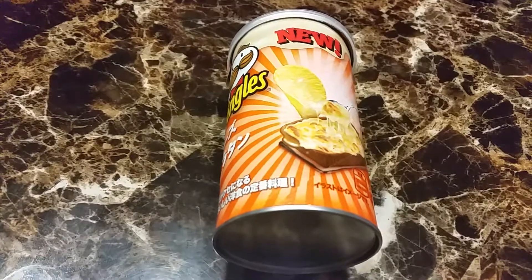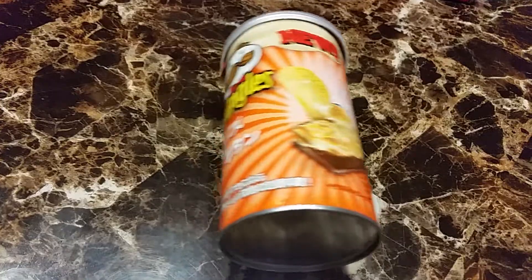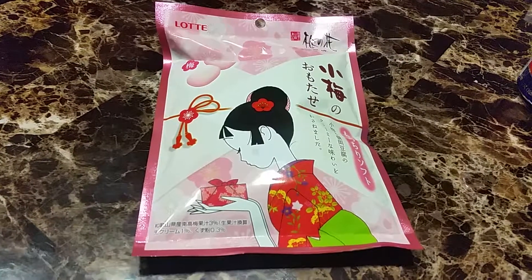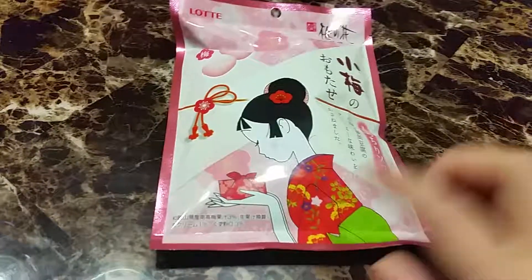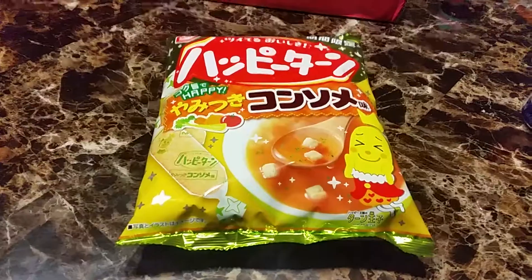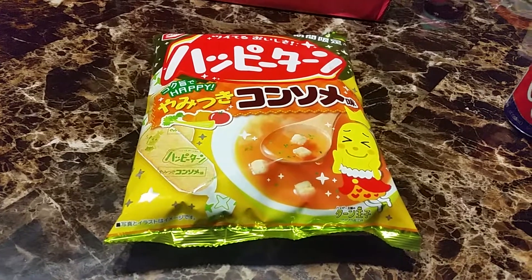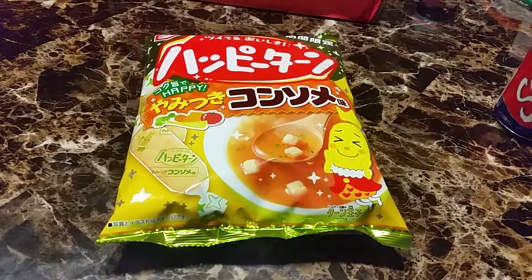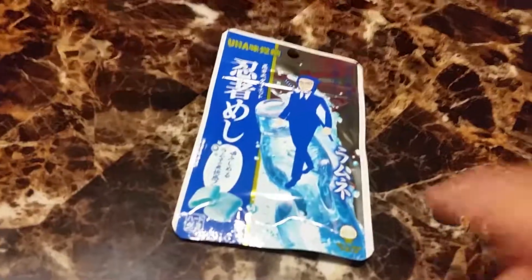Next is a Pringles cheese gratin flavored chips — that might be interesting. Next item is Komei no Omotase, a soft, springy and creamy plum-flavored candy. This kind of reminds me of New Year's a little bit. Now this one looks super interesting — it's Happy Turn Tsuki Kosume flavor, which is chicken and veggie flavored rice crackers.